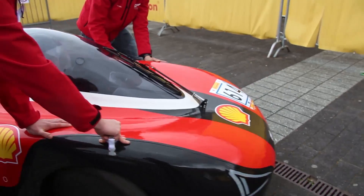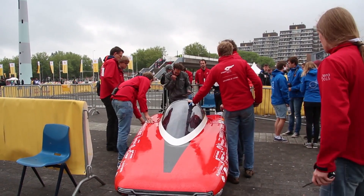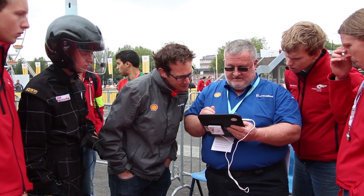We arrived at the fueling tent close to the cutoff time, however when we did arrive we encountered some administrative issues. Every car at the Shell Eco Marathon is equipped with a chip. This chip holds valuable data such as how many laps you've done and whether or not you've passed safety and technical inspections.